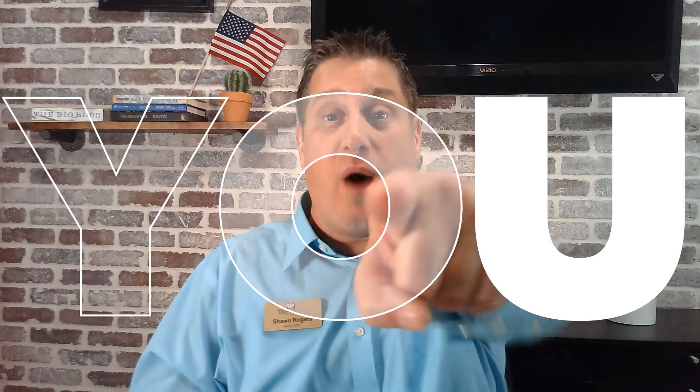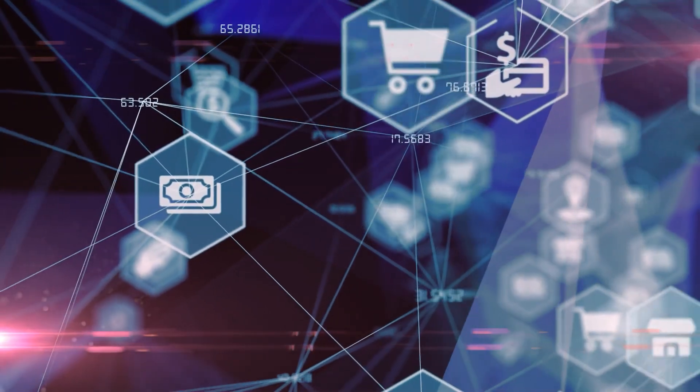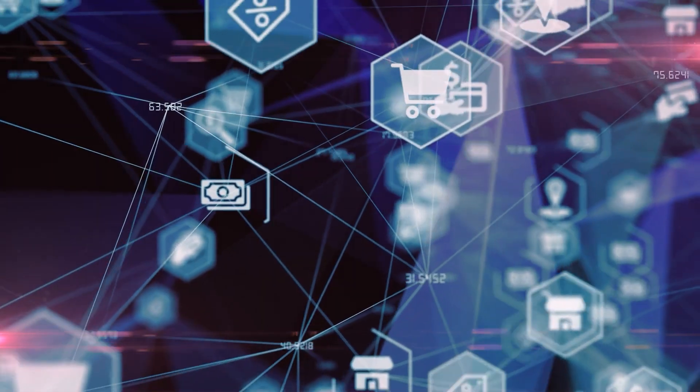Hello everyone, today I'll be taking you on a tour of a beautiful home in Mesa, Arizona, located within the Eastmark subdivision. This home you don't want to miss. I think it could be the one for you. If it isn't, ironically, we have the home right next door for sale as well. That's what good marketing does — it attracts buyers to your house for sale.